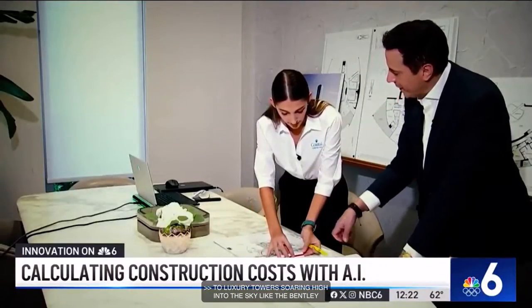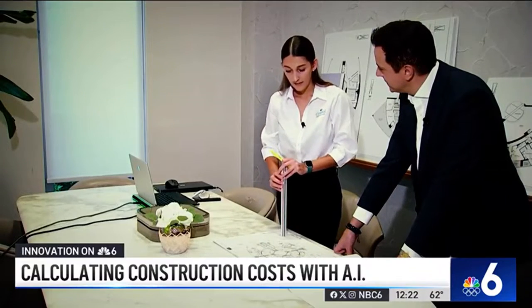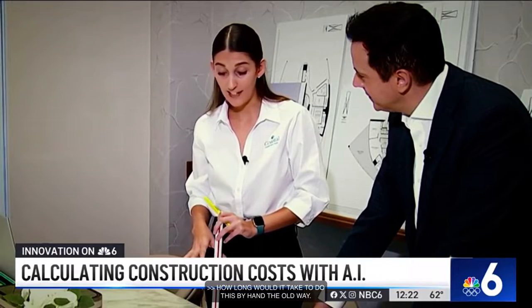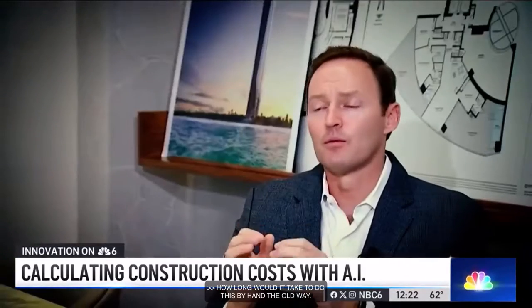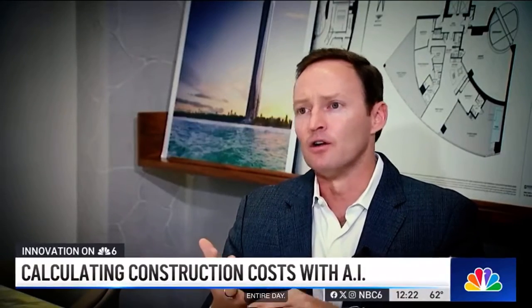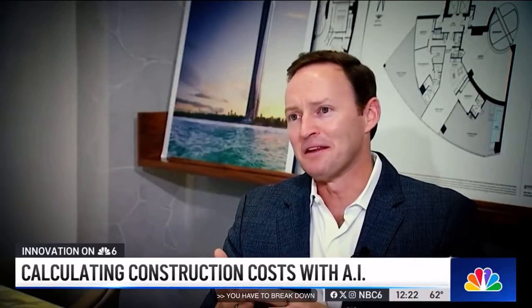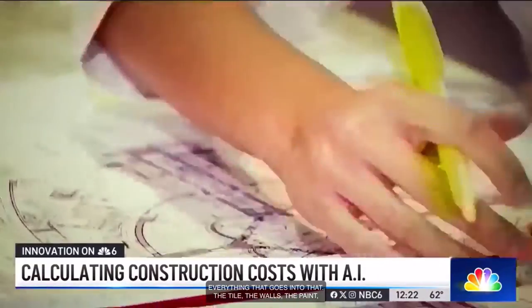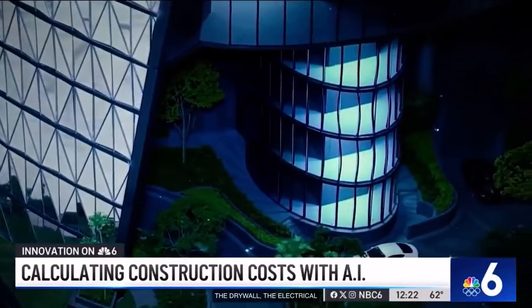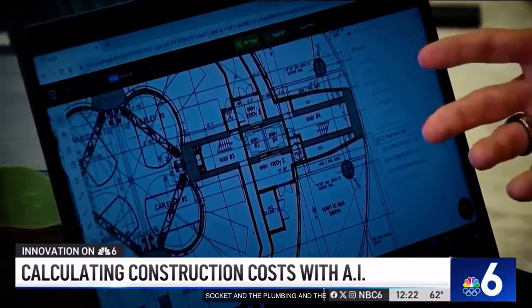How long would it take to do this by hand the old way? Just one floor would probably take an entire day. You have to break down everything that goes into that: the tile, the walls, the paint, the drywall, the electrical sockets, the plumbing fixtures, the roof. Everything that goes into a building has to manually be calculated based on a set of plans.